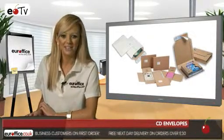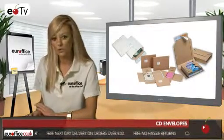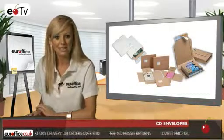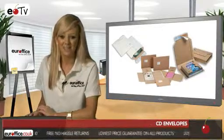Last but definitely not least is the perfect item for protecting photographs or negatives, either to send or store away. Challenge Crystal Glacine Bags are press seal and come in packs of 100, so they're really excellent value.